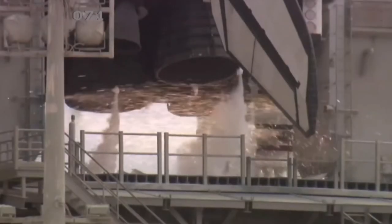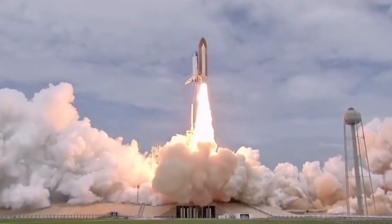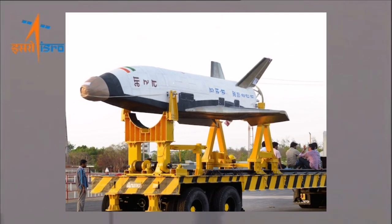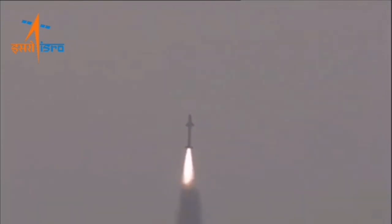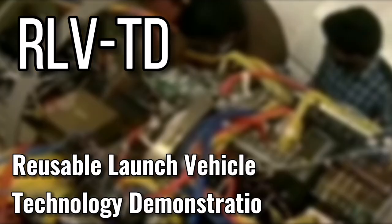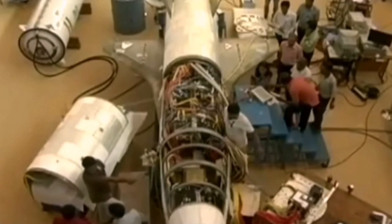Five years after the last shuttle launch, the fast-growing Indian Space Research Organization started testing their own version of the Space Shuttle, but this time make it fully reusable. Their RLV-TD spacecraft, which stands for Reusable Launch Vehicle Technology Demonstration, should cut down launch costs by at least 10 times.